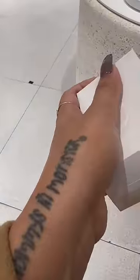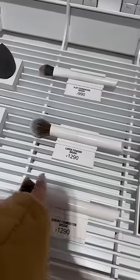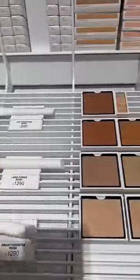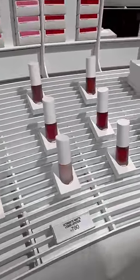I liked this tinted balm because it was shimmery, so I took it. There are many foundations here and makeup brushes. I like this brush but I didn't use it because I don't use it. But there are other things like lip gloss, lipsticks, etc.